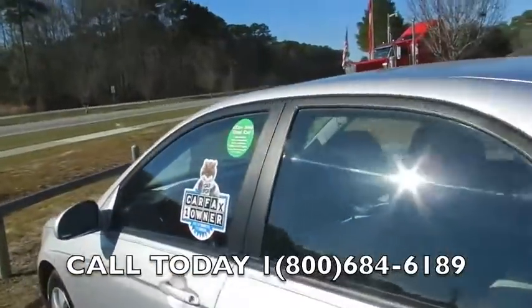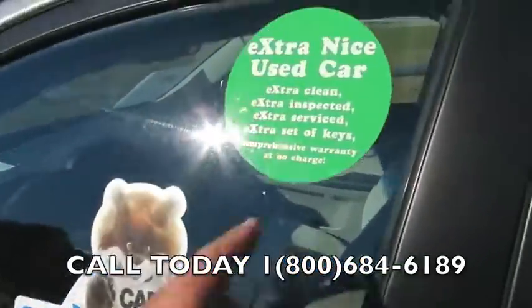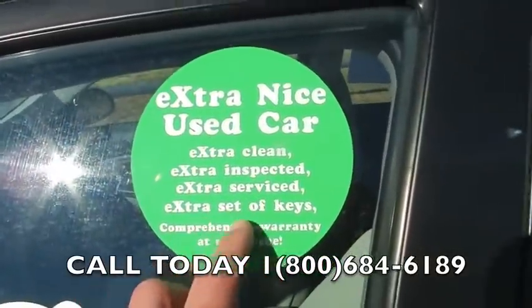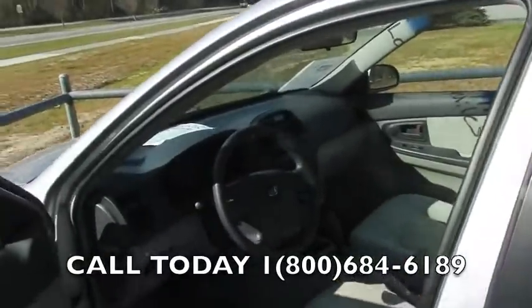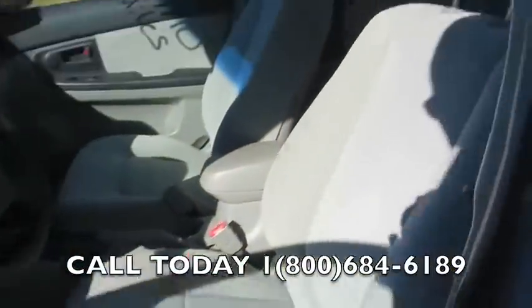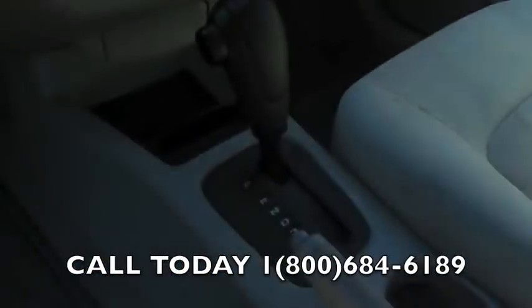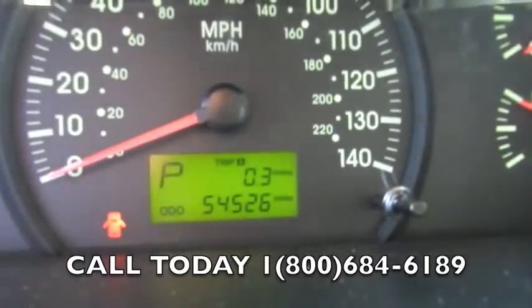Let's get a look at the interior. This is a CarFax one-owner vehicle — extra nice, extra clean, extra inspected, extra serviced, with an extra set of keys and a comprehensive warranty at no charge. Options include power windows, power locks, power mirrors, gray cloth interior, non-smoker vehicle, and it's automatic.